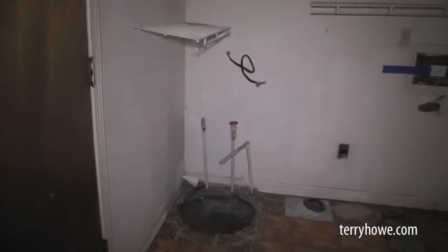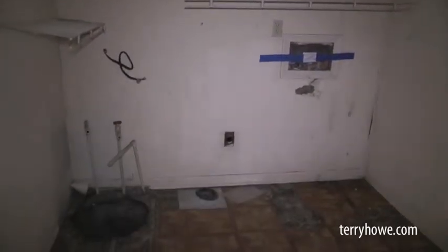I want to show you this one room while we're here. This is the laundry — looks like that's where the water heater was. It's gone, but I do see the wiring and the pipe to it; it's a plastic pipe. I see a vent for the dryer and a plug, and I do see the water connections for your laundry.